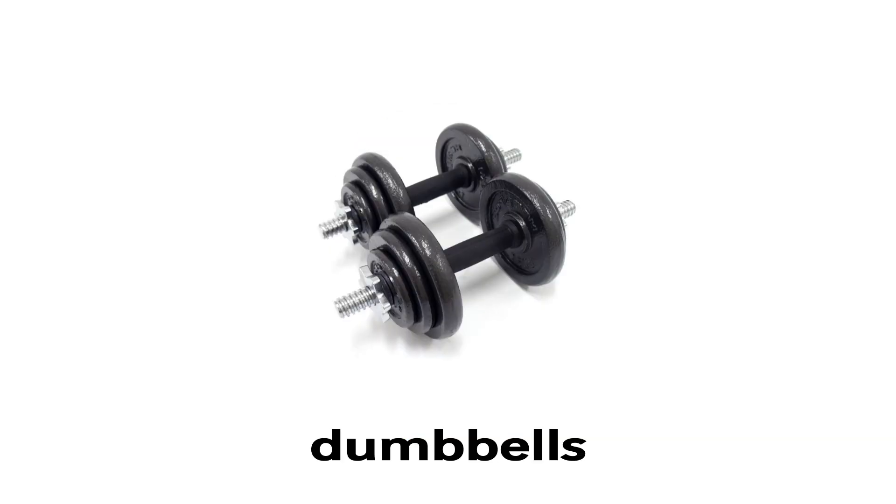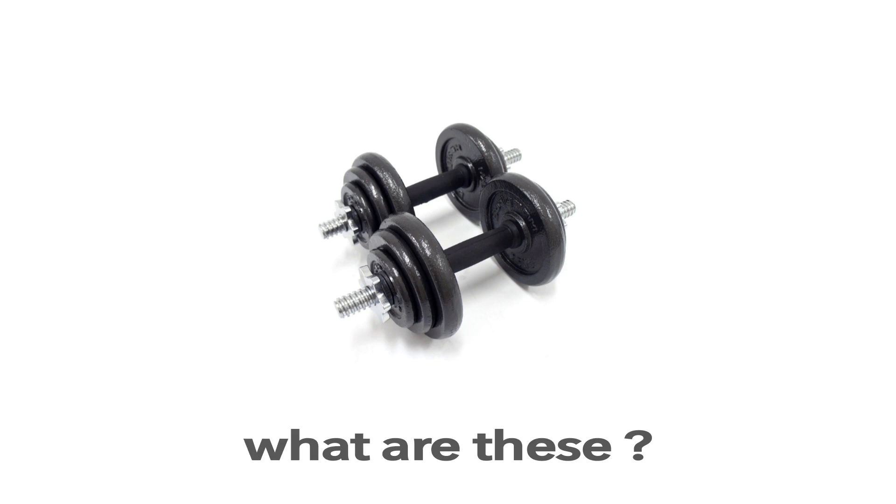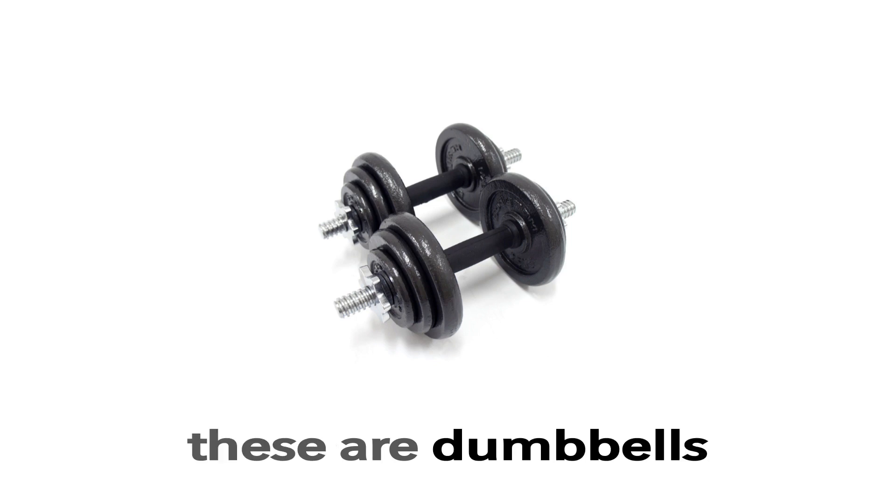Dumbbells. These are dumbbells. What are these? These are dumbbells.